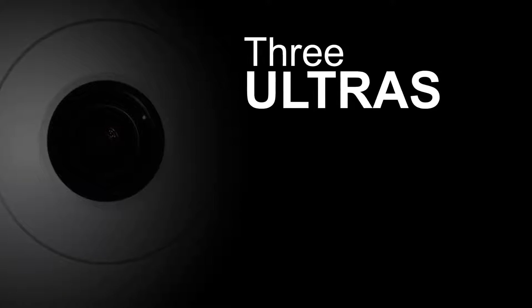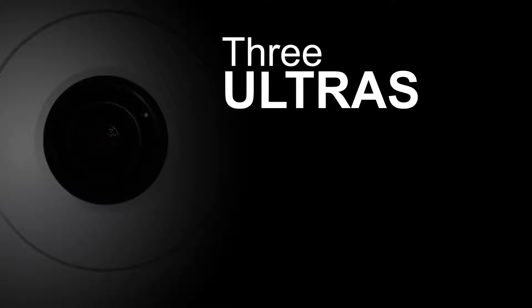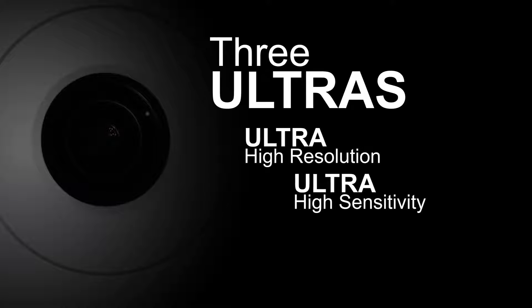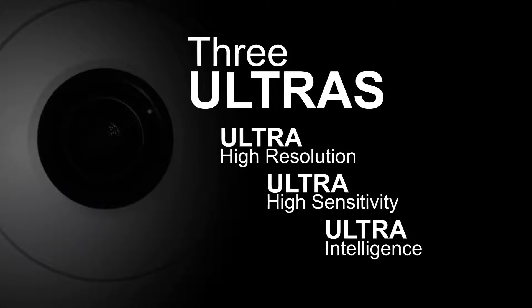With the 4K Ultra HD engine, the WV-SFV481 and WV-SFN480 boast three main ultra features: ultra high resolution, ultra high sensitivity, and ultra intelligence. Let's take a look at how these three ultras combine to create new value.